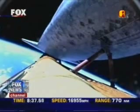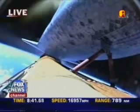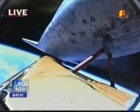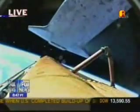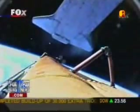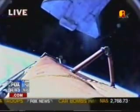Main engine cutoff confirmed, now 8 minutes and 35 seconds into the flight. External tank separation is also confirmed — the external tank separation now confirmed.